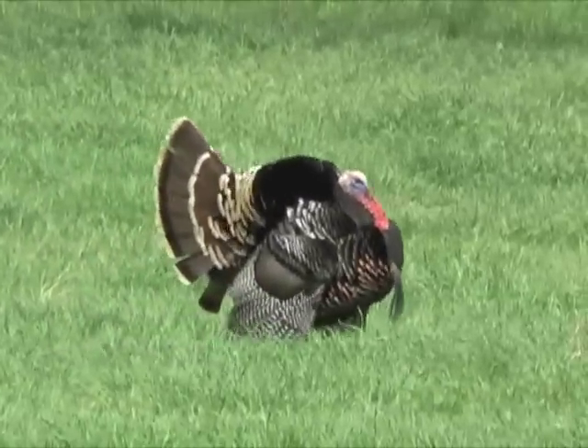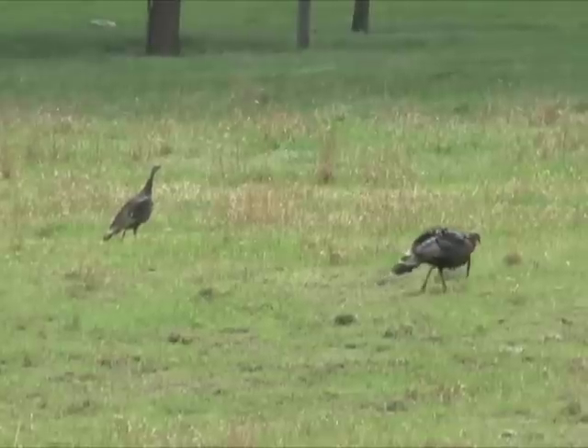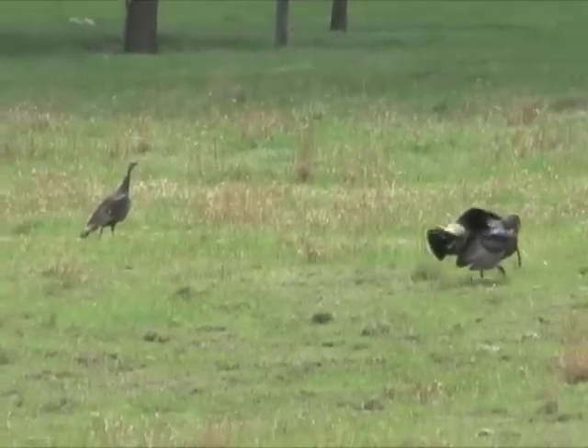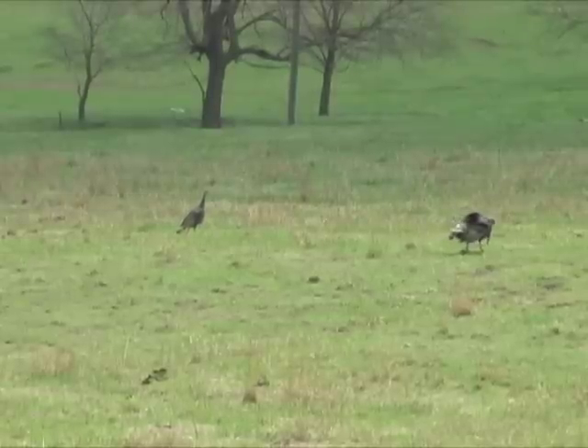The sight of a strutting gobbler sets many a heart racing in spring. It's fascinating to watch wild turkeys in their courtship rituals, and often a distant glimpse is all that is possible for this springtime show.